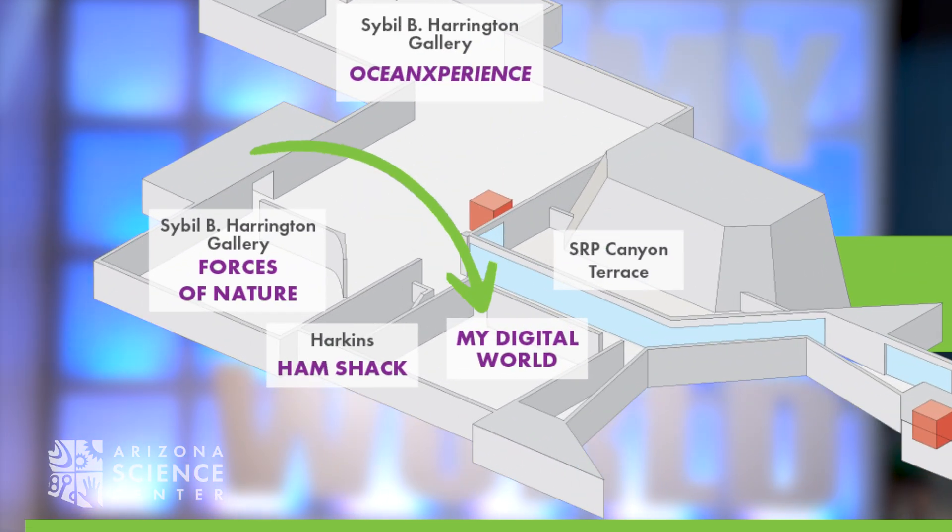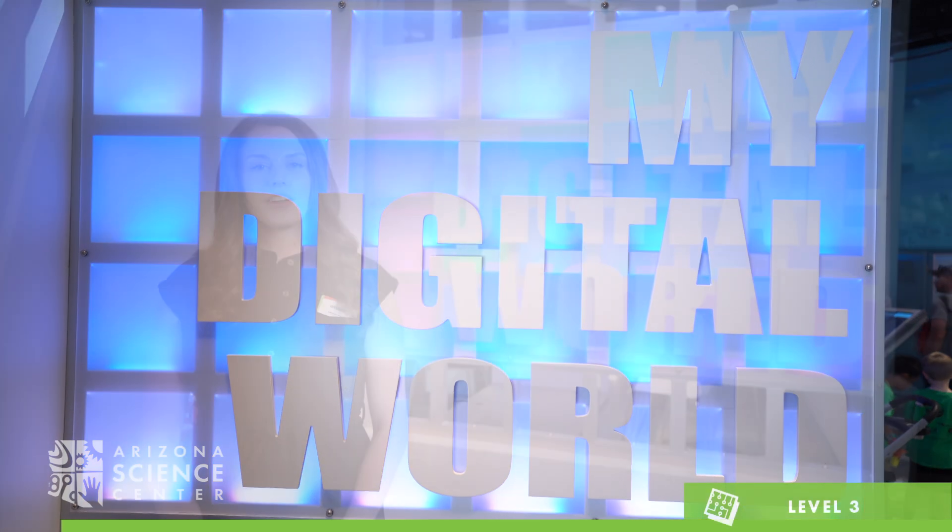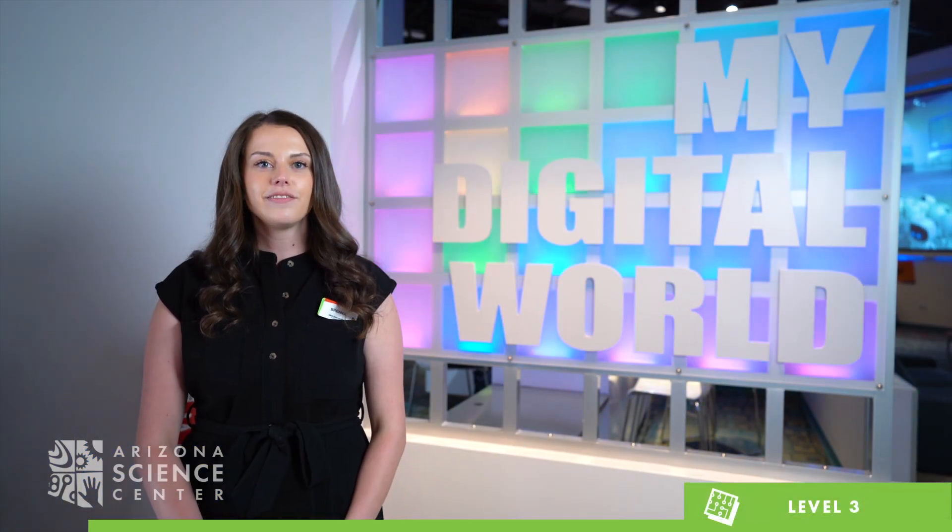My Digital World, located on Level 3. When you visit My Digital World, you will discover modern and past technologies that have helped people communicate near and far.